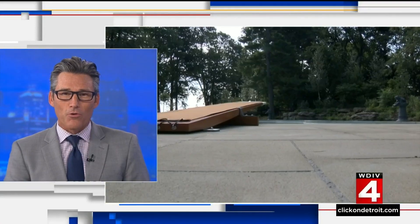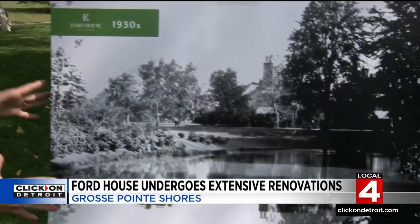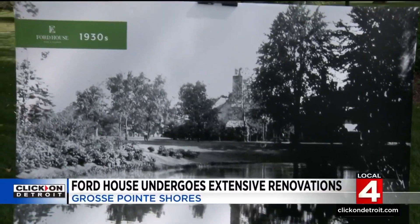Grosse Pointe Shores is taking the wraps off some extensive restorations, and as Kim DiGiulio reports, it's become a real labor of love. It's one of the most extensive projects done here at the Ford House. Piece by piece, contractors would refer to photos like this one to make sure that they got this area perfect the way it was when the Fords lived here back in the 1930s.